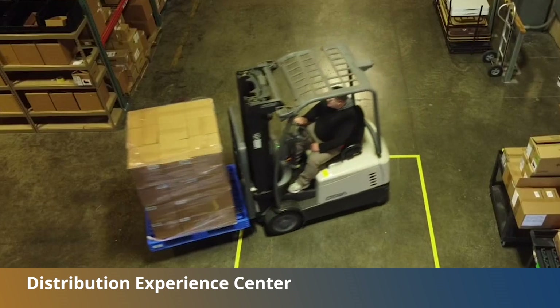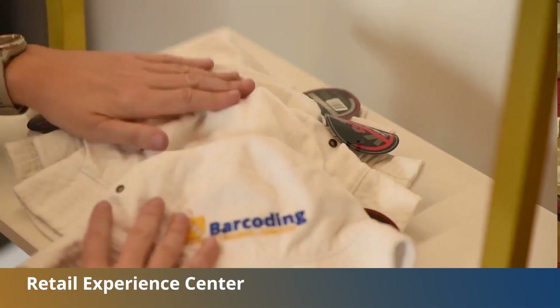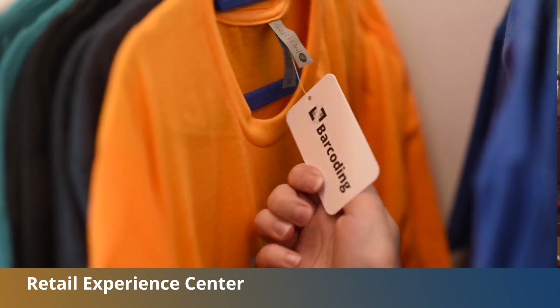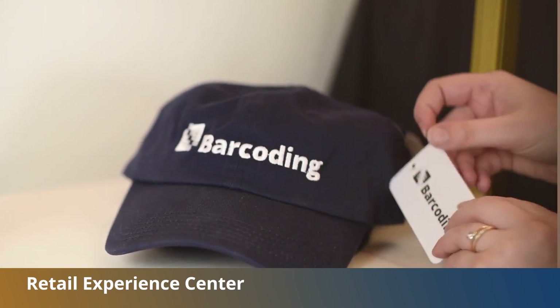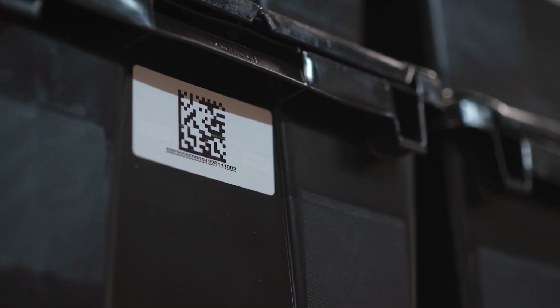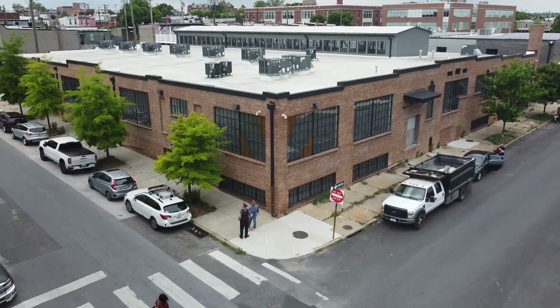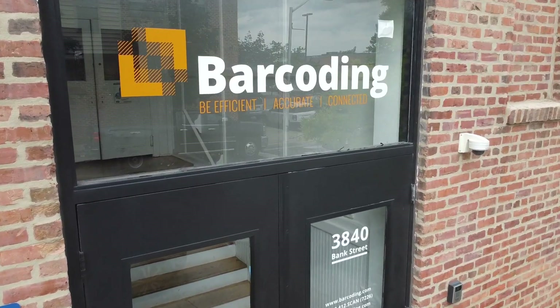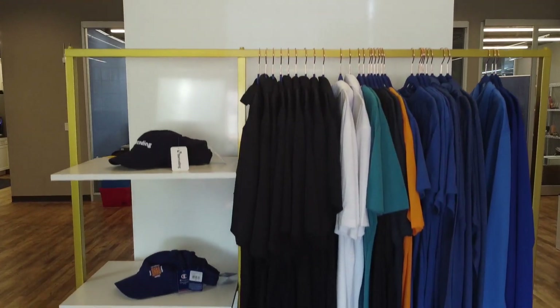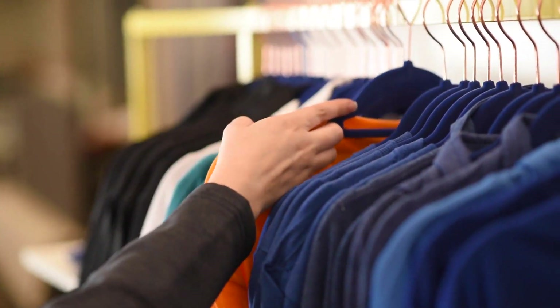The reason that we have these two facilities, the DEC and the REC, is really to show our customers how they can benefit. Whether you're a distributor or you're a retailer, there's a proven need today to have complete visibility throughout your supply chain. Having the ability to leverage facilities like what we're at today, which is truly a functioning warehouse, can really help illustrate how those solutions can live and breathe in a customer's environment, as it does in our retail store in Baltimore. Regardless of what we're showing, we also have some flexibility in how we can present those solutions for our customers.